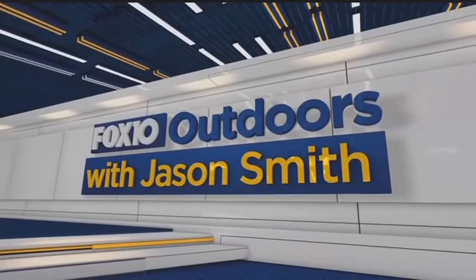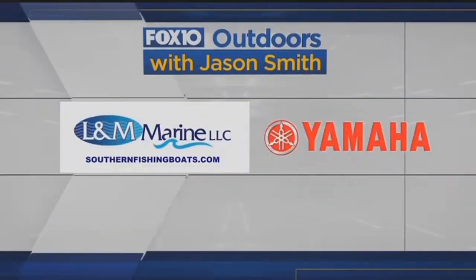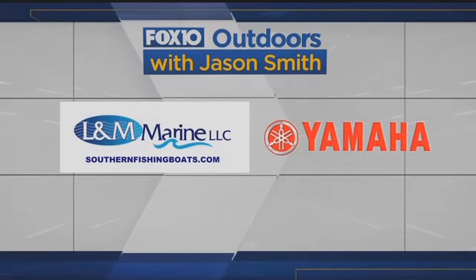10 Outdoors with Jason Smith, sponsored by L&M Marine, powered by Yamaha Outboards.